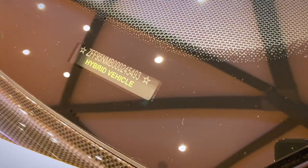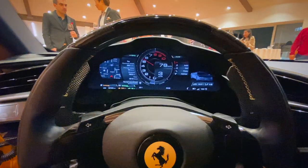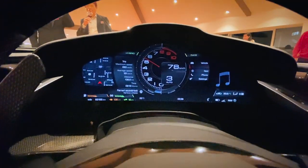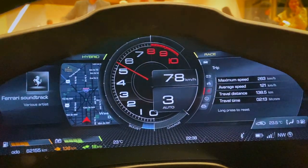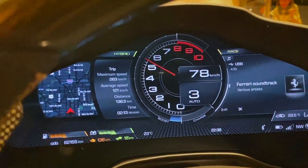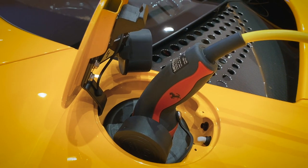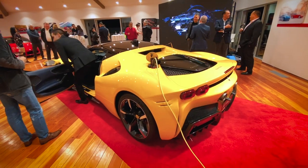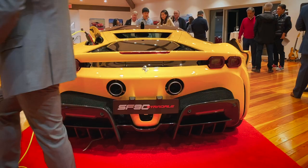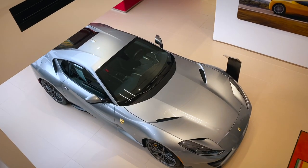Ferrari didn't put the butterfly doors on — at a million-dollar price point, it's definitely a must-have for me. The interior, however, is really really cool with screens everywhere. The one that was on was really stunning — slightly curved, perfect viewing from all angles, coupled with a heads-up display. Since the 458 Italia, Ferrari didn't really improve their interior until now, and that's a really rad update.